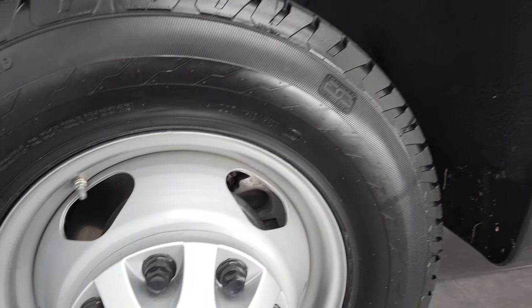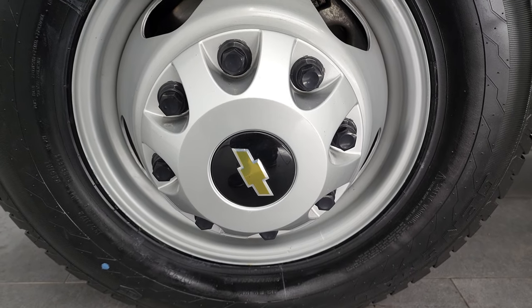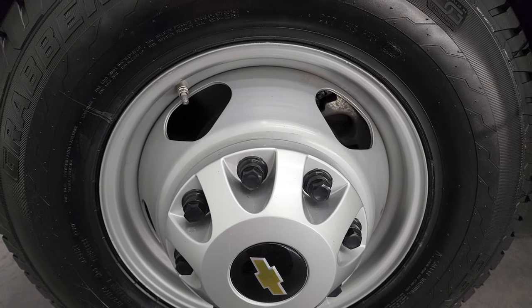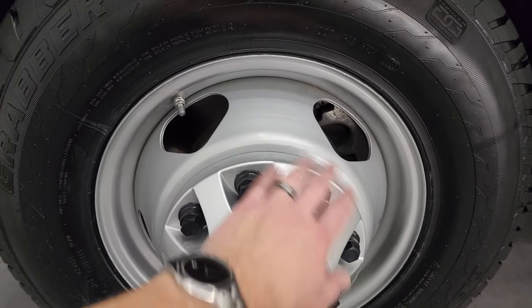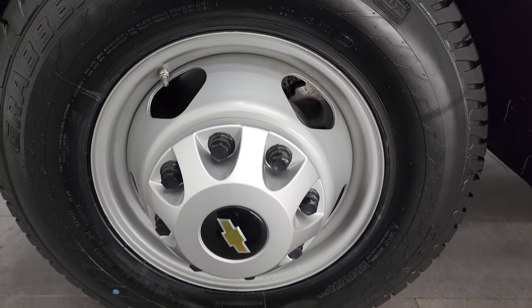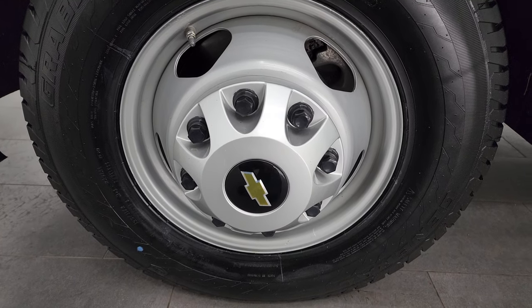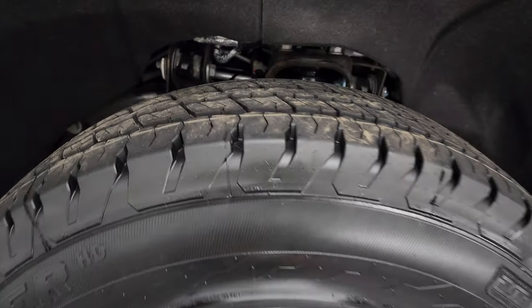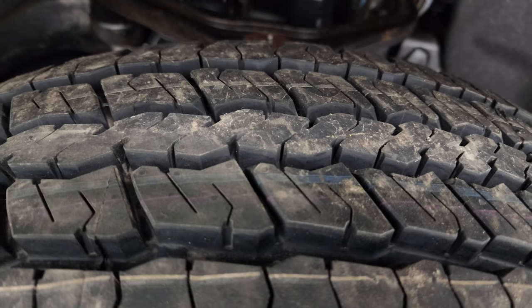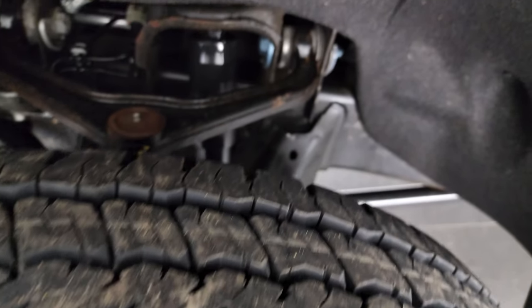It comes with the painted alloy rims, and whoever owned this truck was very particular. These rims were basically covered in turtle wax — I just had to clean them before the video, and you can see just how nice a condition they're in. It has brand new General Grabber tires. These are LT 235 80R 17s, and we put those on in our safety inspection. We changed all six tires, so brand new tires all the way around.